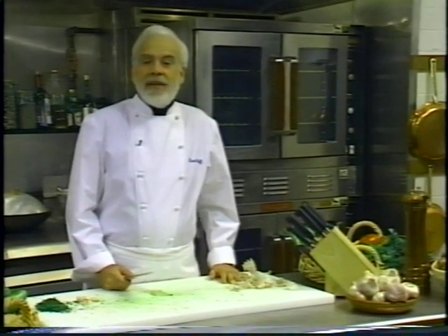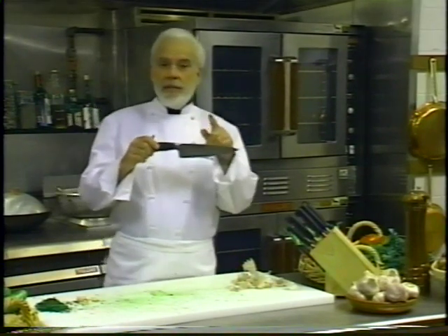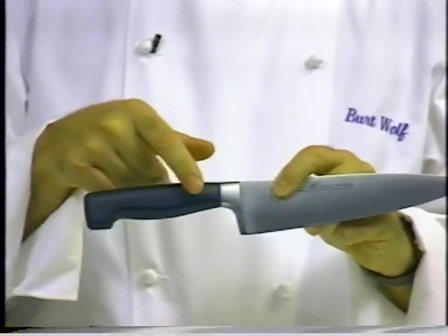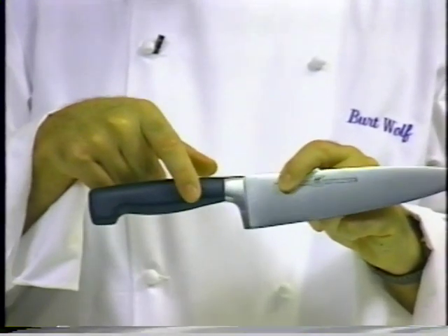Before we go on to the next knife, let's take a look at the different parts that make up a knife. There are four main parts: the blade, the bolster where the blade joins the handle, the handle, and the tang — which you can't always see from the outside, but is the part of the blade that goes into the center of the handle and holds one to the other.